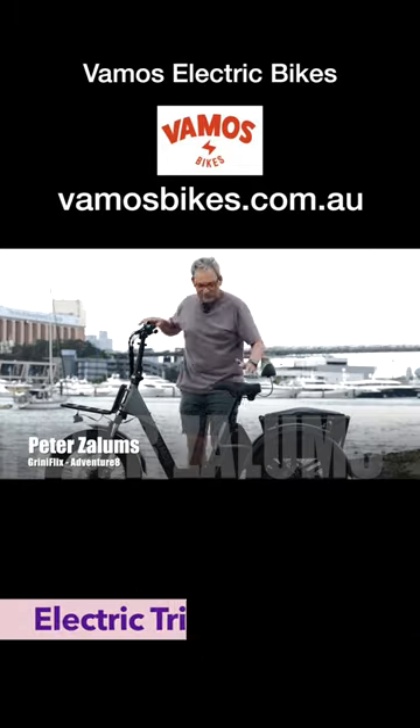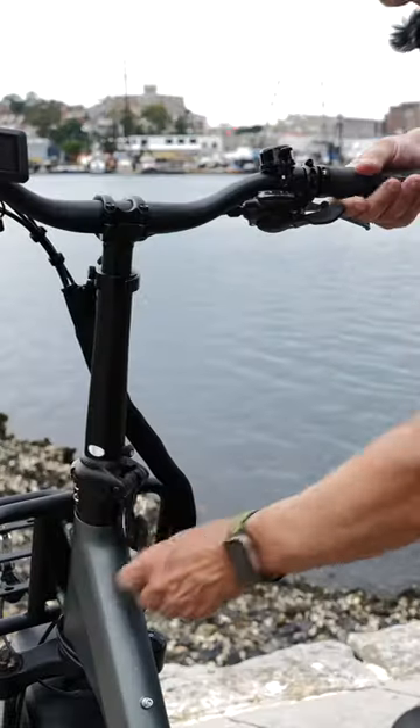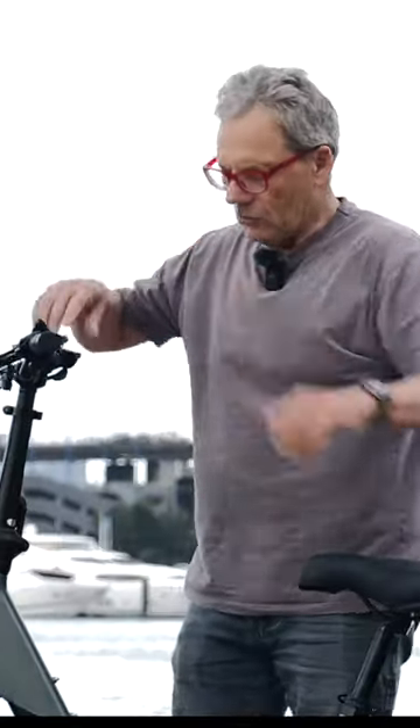This is VAMOS PAPA GRANDE! It's a trike — an electric trike with a huge battery, the biggest in the industry. It's got handlebars that fold down so you can put it in the back of your ute or station wagon, get on location, lift it up, set it up, and then go for a ride.